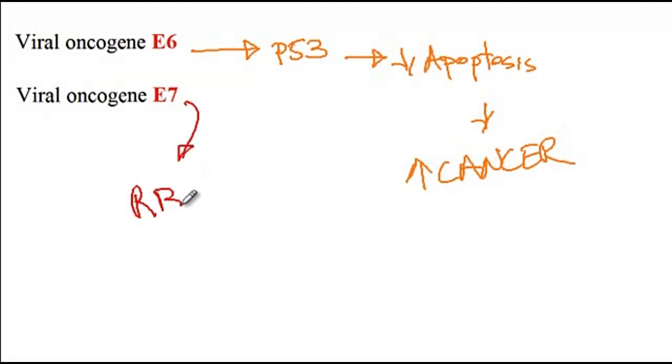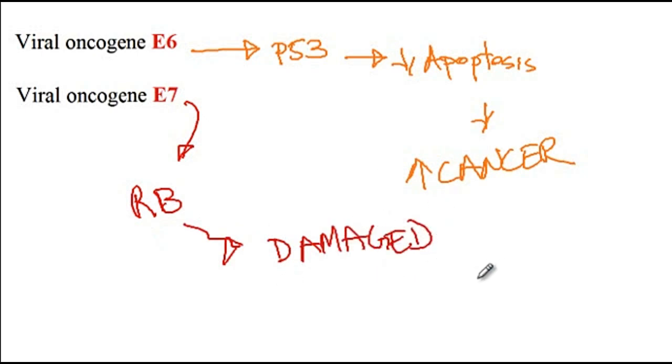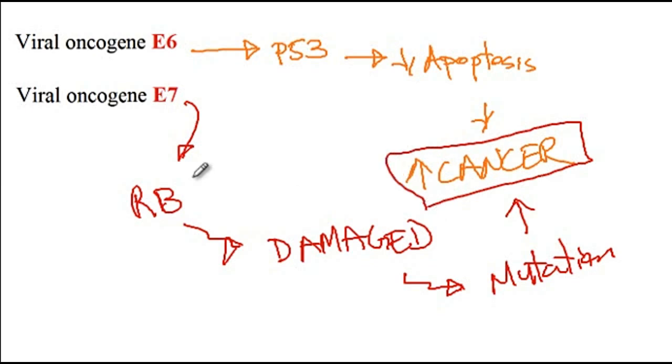E7 is the other protein that binds to retinoblastoma, another tumor suppressor gene that prevents the development of cancer. Upon binding of E7 to retinoblastoma, cells with damaged DNA are able to progress and continue through the cell cycle. As a consequence of this, there is accumulation of mutations and therefore increased risk of cancer development. So it is the E6 and E7 proteins that inactivate the P53 and retinoblastoma tumor suppressor genes, and as a consequence HPV infection increases the risk of cancers.